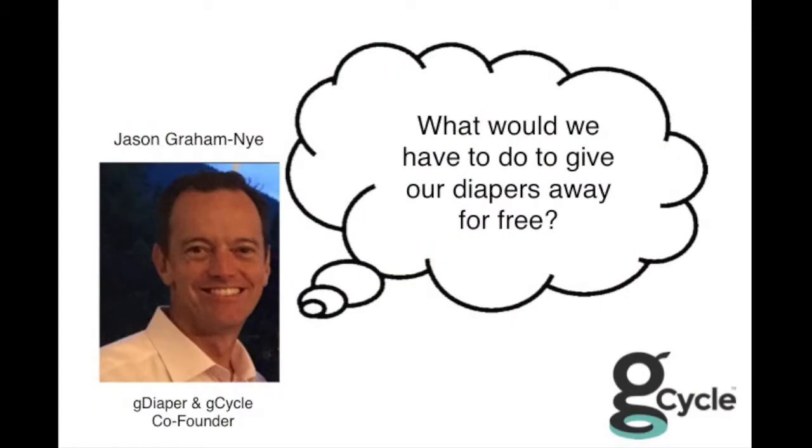Then one day, Jason asked a really critical question. He said, what would we have to do to give our diapers away for free? Because if you give them away for free, you're going to get scale. And we had so much fun going through that and challenging ourselves, thinking about what that would look like. We really quickly came to the realization that we'd have to monetize the waste.